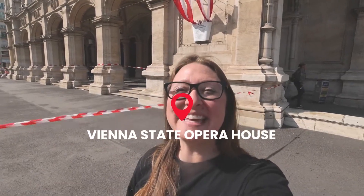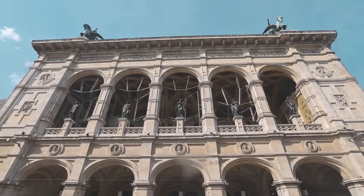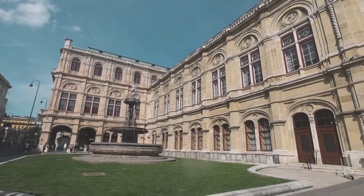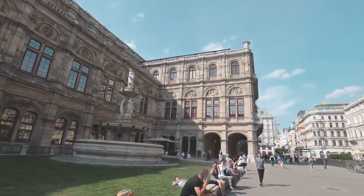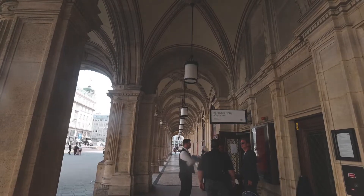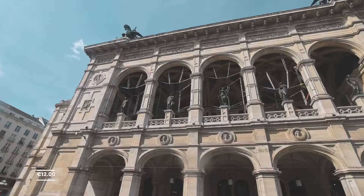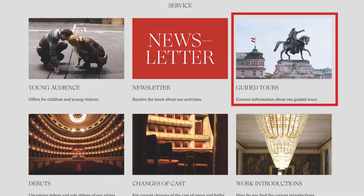Behind me is the Vienna State Opera House, one of the top opera houses in the world. It's also the home of the Vienna Ballet and it hosts the yearly Vienna Opera Ball. If you want to check out the inside of the opera house, you can do one of the daily tours that cost €12. The tour lasts about 40 minutes.